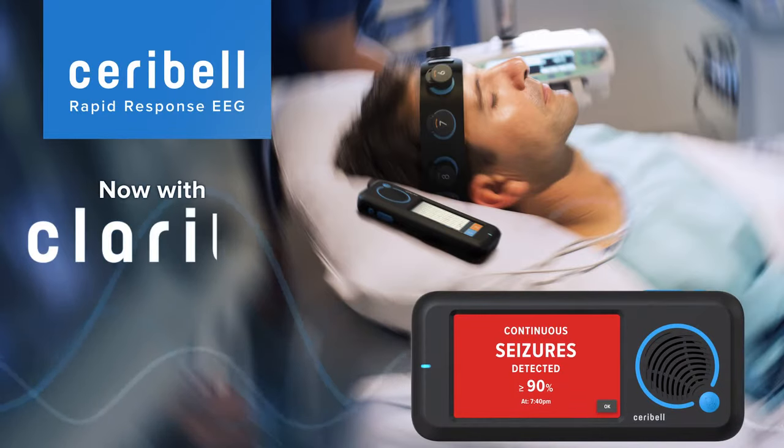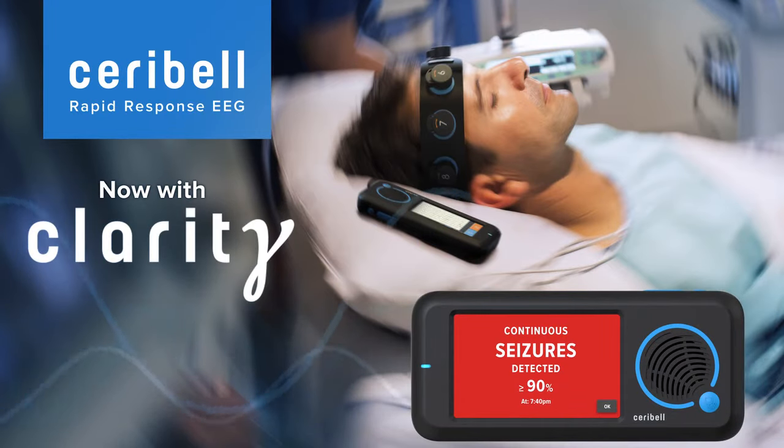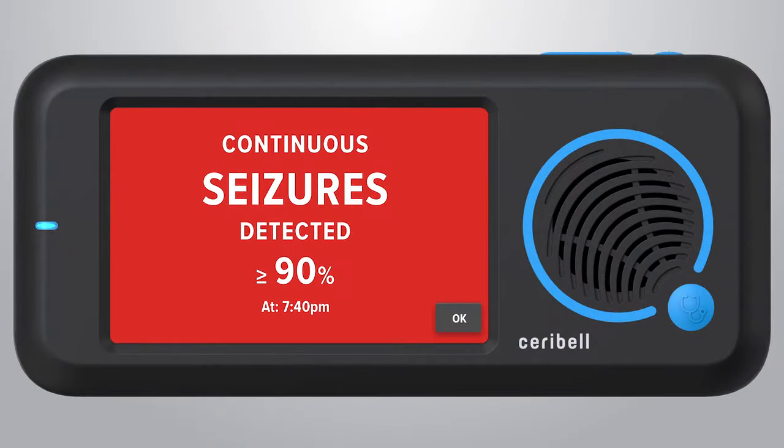Now, with Clarity, Cerebell continuously monitors the EEG in real time and can automatically detect and rule out seizures. Clarity is the only FDA-cleared tool that provides an instantaneous bedside alert when brain activity consistent with status epilepticus is detected, enabling clinicians to intervene quickly when the patient is at risk.